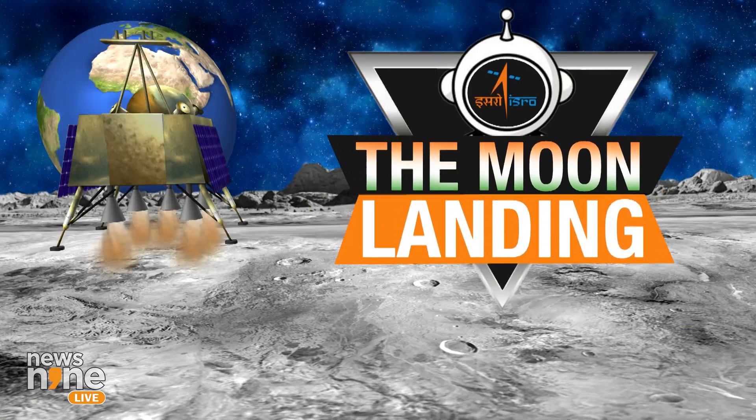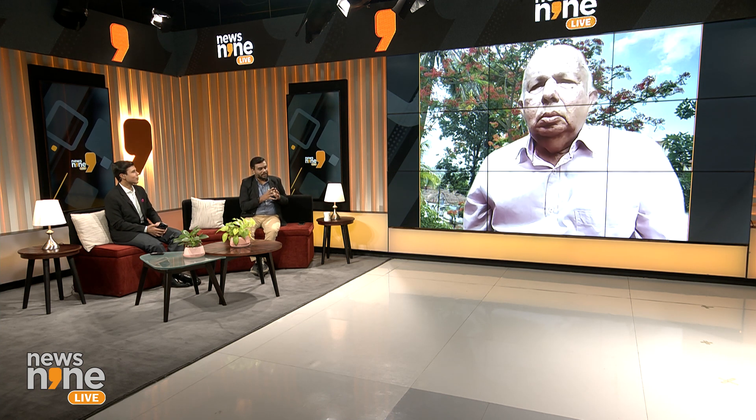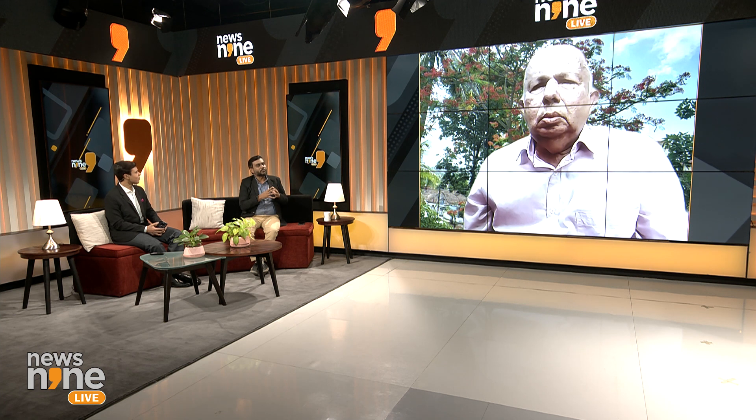Dr. Nair, I just wanted to know — what is the actual position when it comes to the moon? Everybody is trying to return to the moon. The Russians are trying to return, the Chinese have been there, the Americans have the Artemis mission. Is it that we are planning to go to the moon to become a staging ground for interplanetary explorations? What is the actual mission behind exploring the moon?